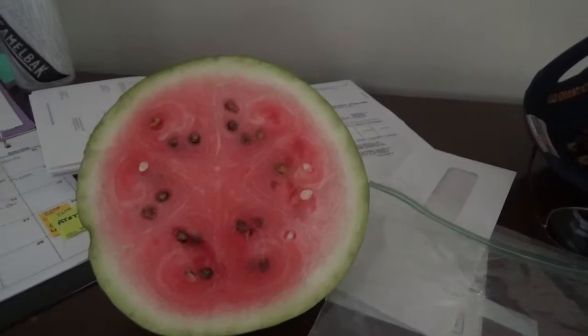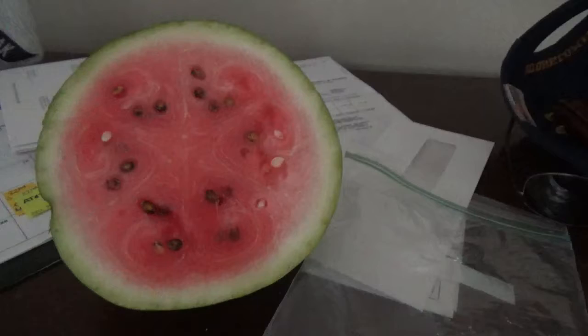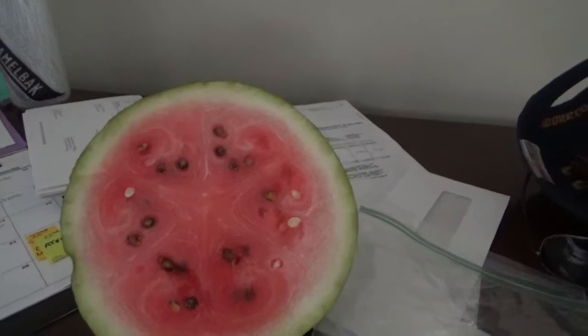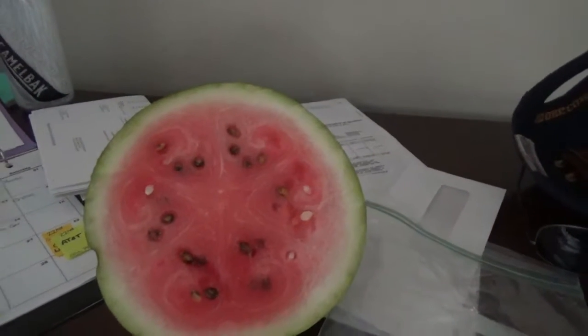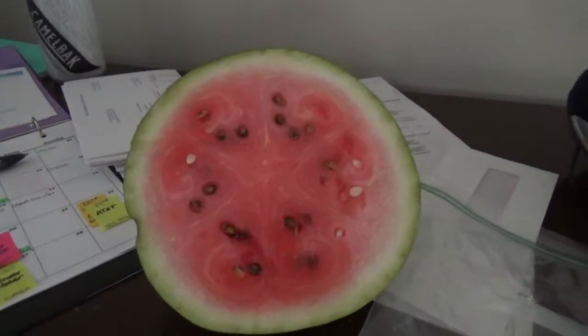The broccoli that we planted turned out to be a failure. We're gonna try it again next year, but we're gonna grow two of them and not put them so close together. We also got the two pumpkins getting ready to pick.